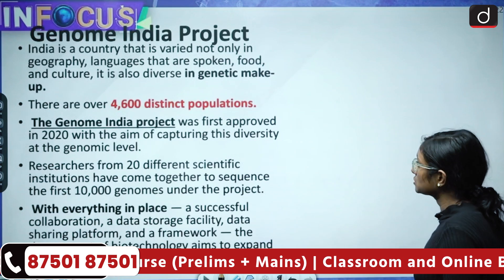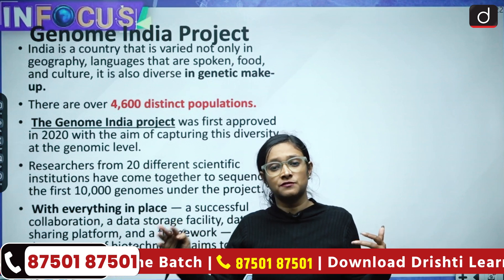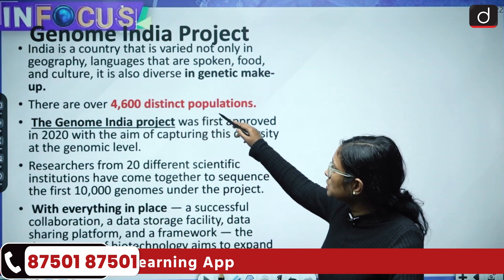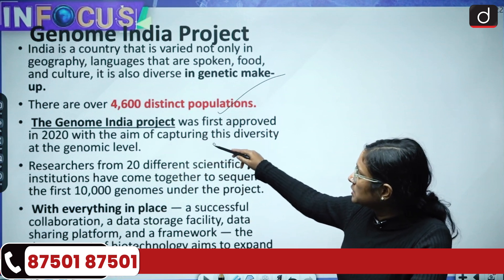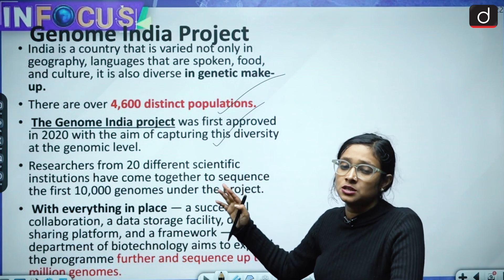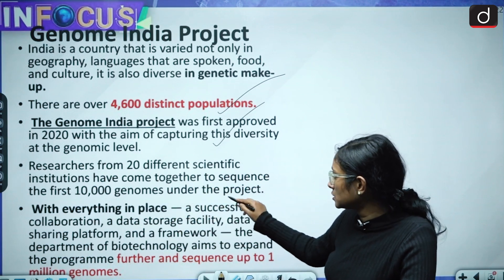India is not just diverse in terms of culture, geography, and language — we are also diverse in terms of genes. There are over 4,600 distinct populations in India. The Genome India Project was first approved in 2020 with the aim of capturing this diversity at a genomic level. Twenty different scientific institutions contributed, with various researchers from different universities coming together to sequence the first 10,000 genomes under the project.